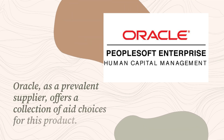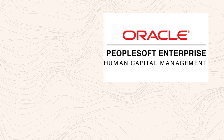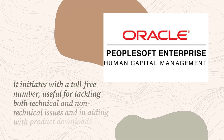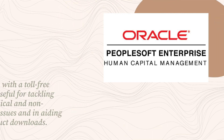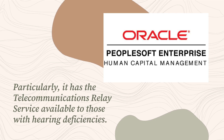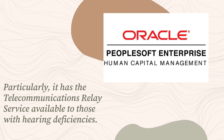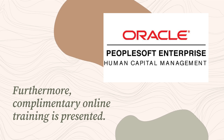Oracle, as a prevalent supplier, offers a collection of support choices for this product. It initiates with a toll-free number, useful for tackling both technical and non-technical issues and in aiding with product downloads. Particularly, it has the telecommunications relay service available to those with hearing deficiencies. Furthermore, complimentary online training is presented.